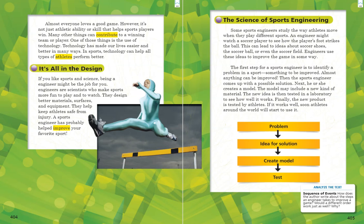The top of the graphic shows the problem — remember, the sports engineer first had to spot a problem that needed to be solved. Underneath that, an arrow points to an idea for the solution, so first the engineer saw a problem, then came up with a possible idea to solve it. Then there's an arrow down to the next step: create a model incorporating the idea. And then one last arrow down to the bottom — test. They spotted the problem, came up with an idea, created a model of the idea, and finally tested it to see if it works. This graphic shows the steps in order that a sports engineer uses to help improve a certain sport.